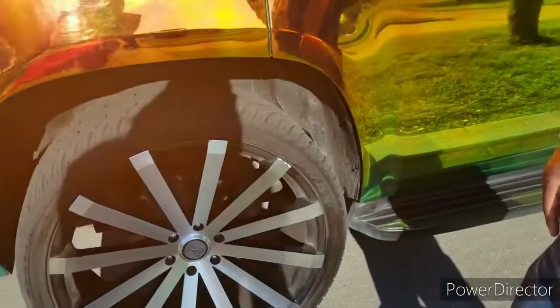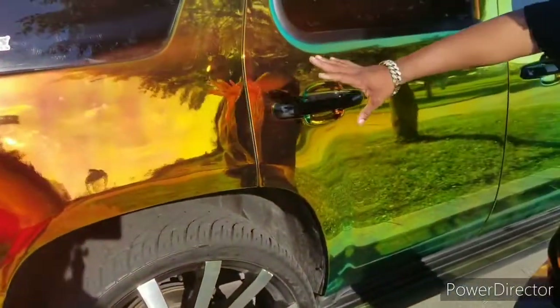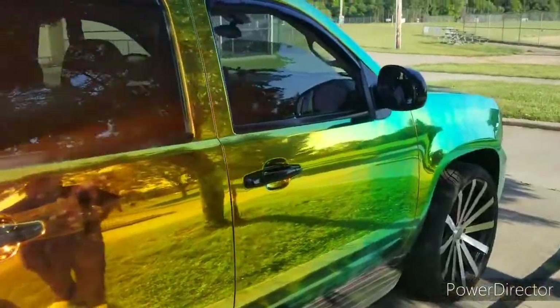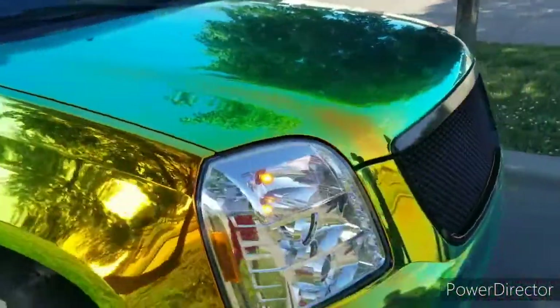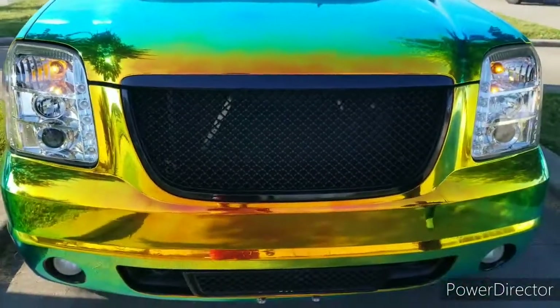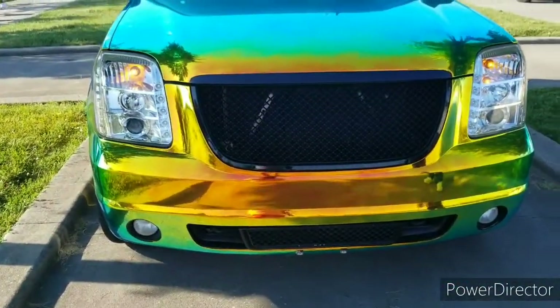That's just perfect. I had chrome on here, but I didn't think the chrome went too good with the wrap, so I went with the brush look. All the door handles were chrome — I got all new black door handles, all new black lighting, black mirror covers, and everything that was chrome is all black too.